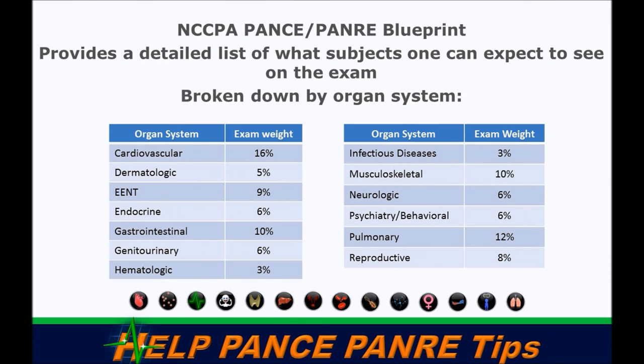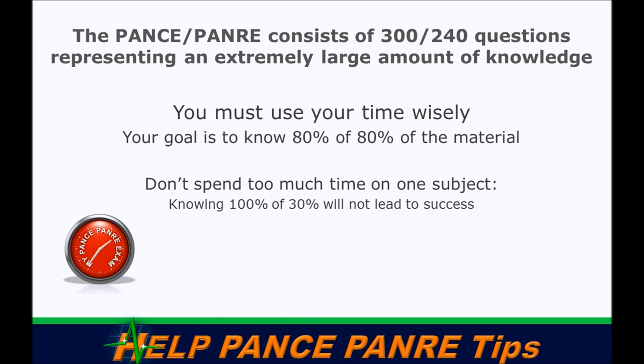In addition, they've given us blueprints specifying exactly what's going to be in cardiovascular or what we have to know about psychiatric and behavioral. Finding an exam review or a study tool that covers every single blueprint topic is important, because you never know what's going to come your way.